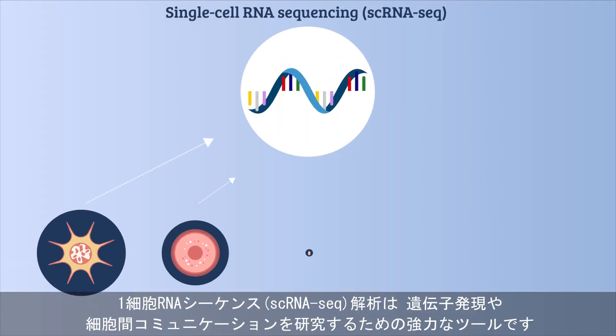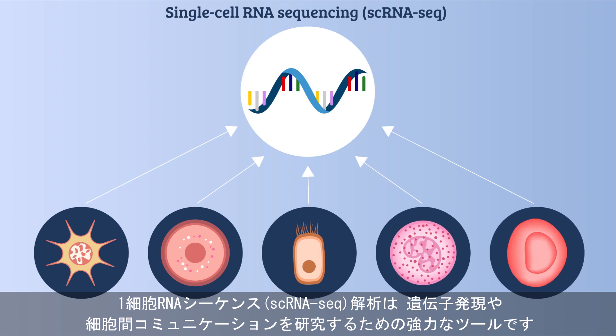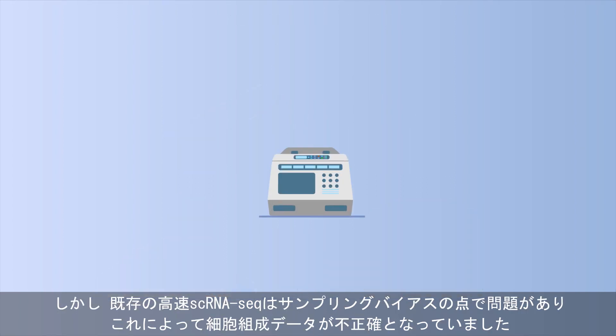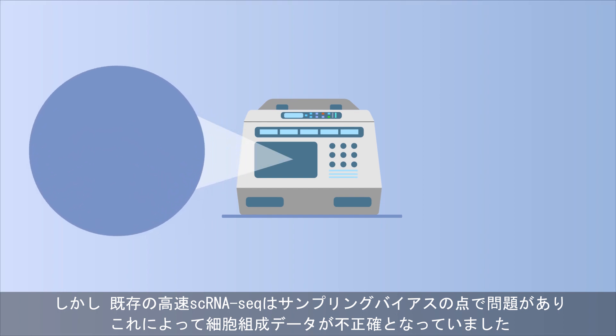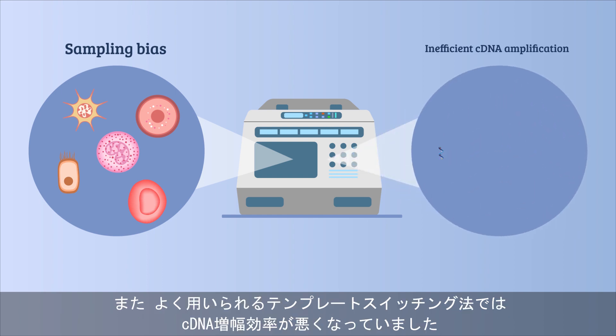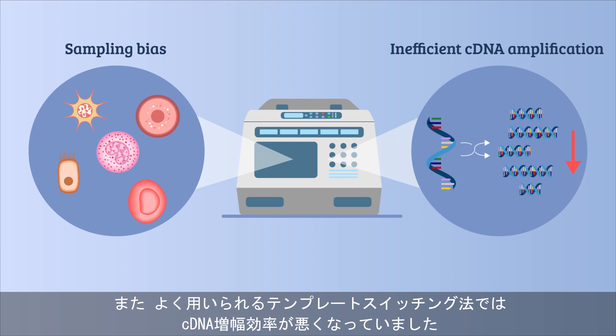Single-cell RNA sequencing, scRNA-seq, is a powerful tool used to gain insight into gene expression and cell-cell interactions. But current high-throughput scRNA-seq methods are plagued by sampling bias, which leads to inaccuracies in cell composition and inefficient complementary DNA cDNA amplification by the commonly used template-switching reaction.